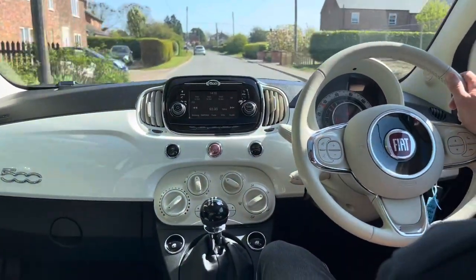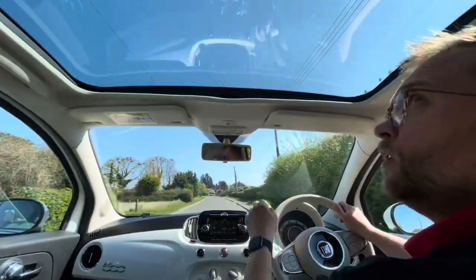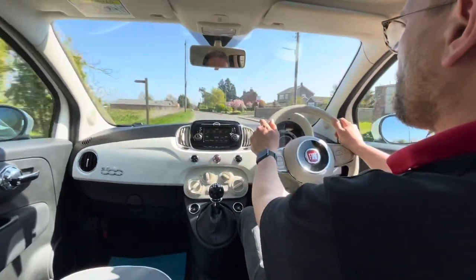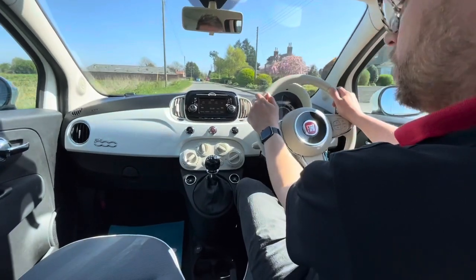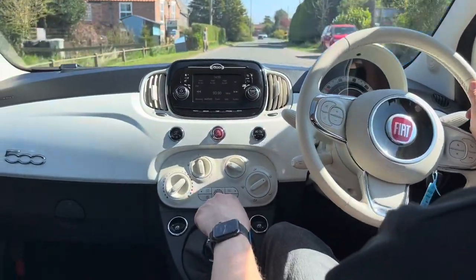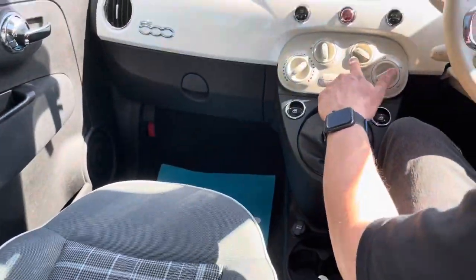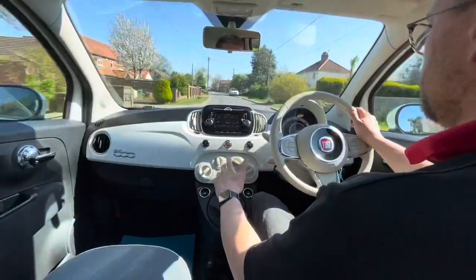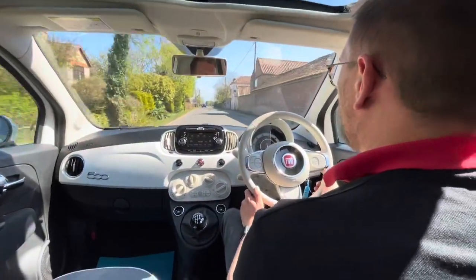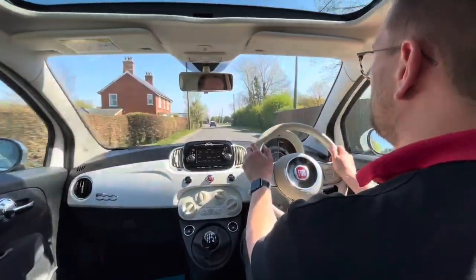Multi-storey car parks, anything like that, three point turns — it drives really, really nice. Not going to go too far, just give you a bit of an idea of what the car is all about and how it drives, just showing you that it is a proper car and has been well looked after. It's travelled 18,263 miles.